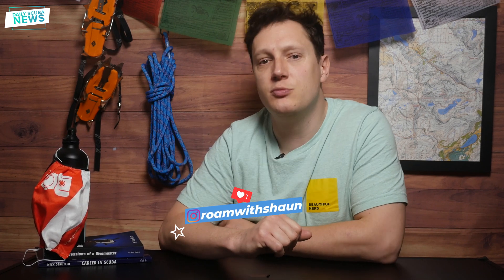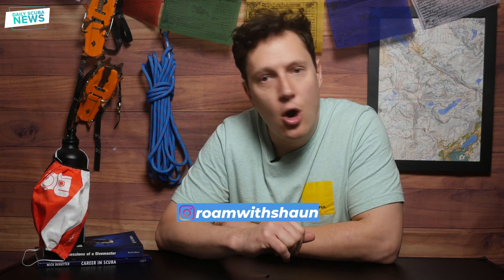Greetings, my excellent friends, and thank you for joining me for another episode of Daily Scuba News. I have some super awesome news to share with you all today: a coral species that once thrived in the Florida Keys but sadly died due to coral bleaching is making a comeback.